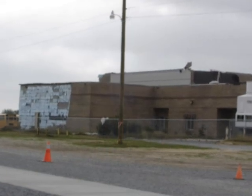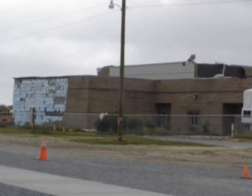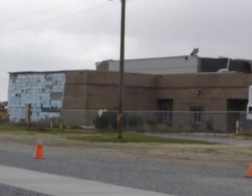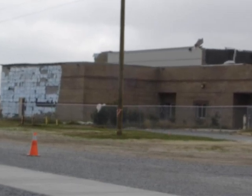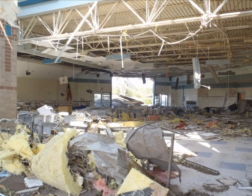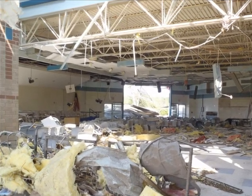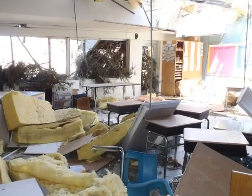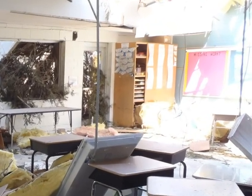This is a picture of the back side of the gymnasium. You can see the blue insulation still clinging to one of the exterior walls. Notice the portion of the roof that is sticking up — the bricks were lifted right up from the rooftop. The cafeteria was damaged too. Two walls were completely blown away, leaving chairs and tables strewn about the room. This is one of the classrooms that was destroyed. Notice the bulletin board titled 'Missing Work.' Would you call that irony?